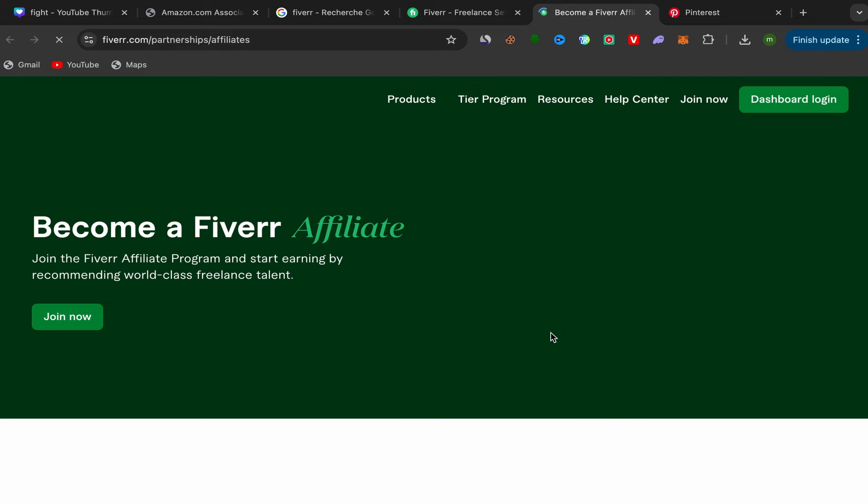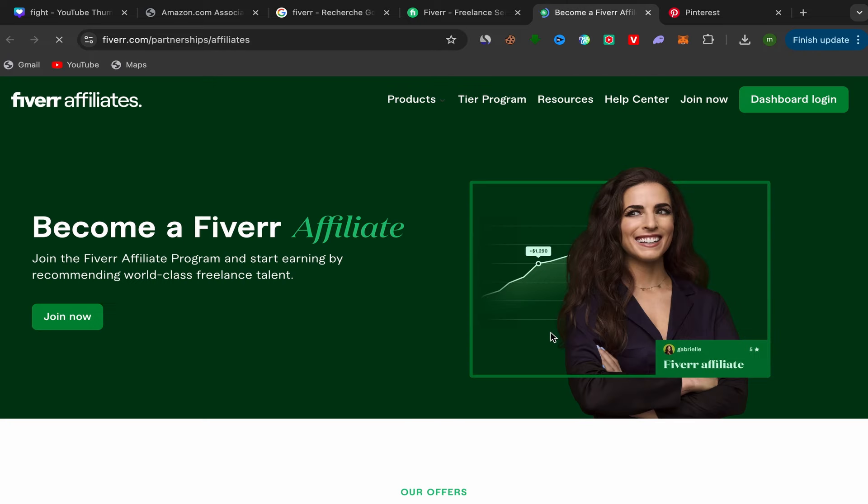You'll be taken directly to the Fiverr Affiliate website. You can check this site to get an idea of how much you'll earn for each service you promote. They have good, profitable services where you can earn up to $150 if just one person buys that service through you. This is one of the best affiliate marketing businesses you can start.